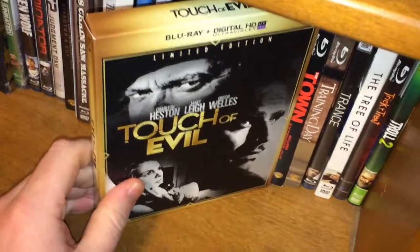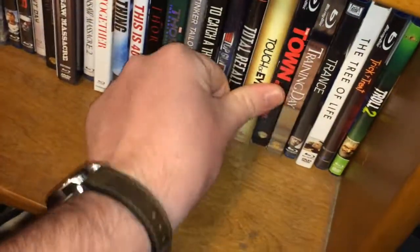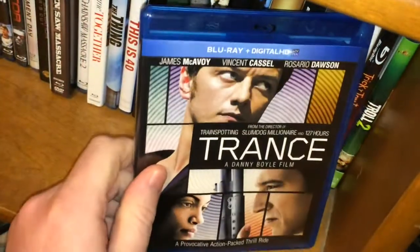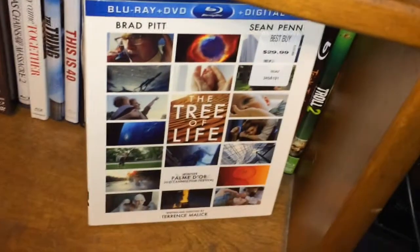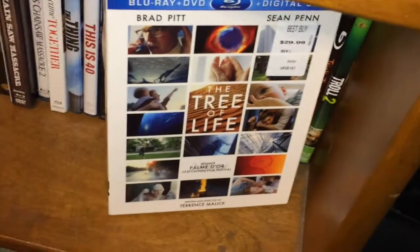Touch of Evil — great Orson Welles movie, really enjoyed that. The Town — solid Ben Affleck movie. Training Day — great performance by Ethan Hawke. Trance — don't know much about it, picked it up pretty cheap. Tree of Life — I loved this movie, the cinematography is beautiful, I gotta watch it again soon.